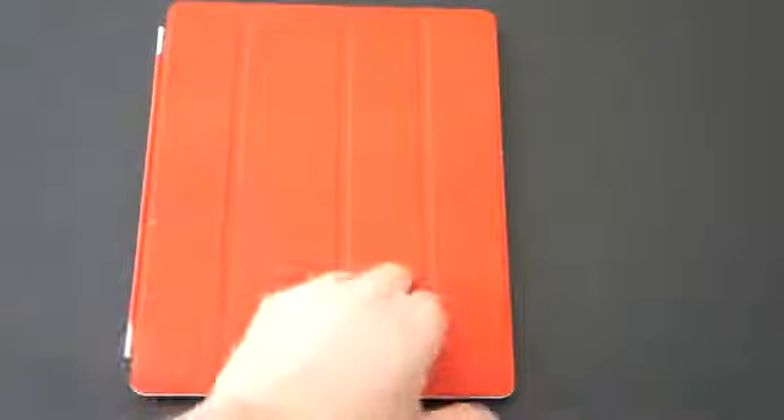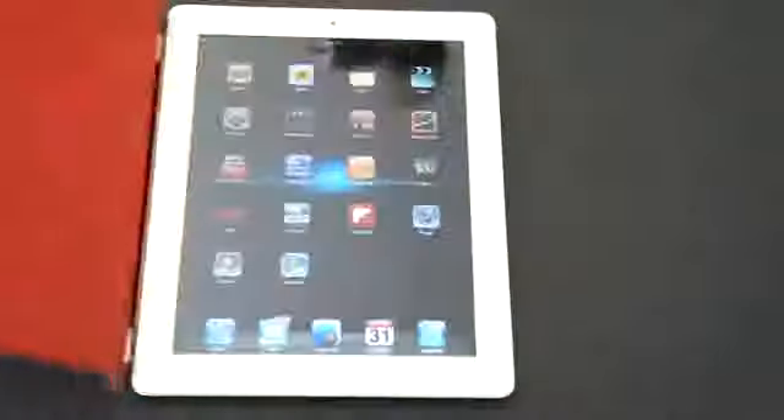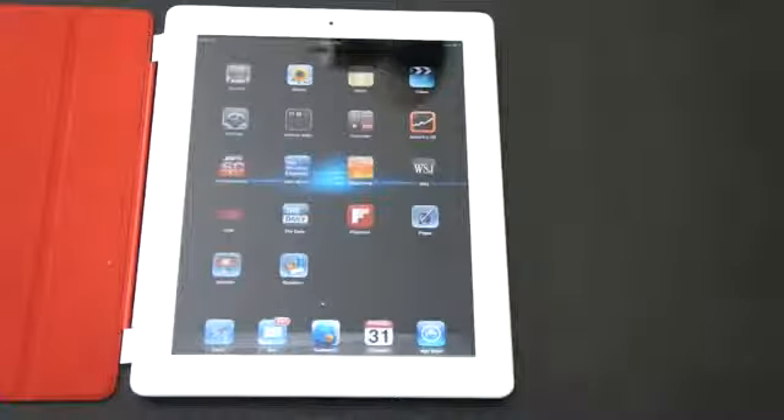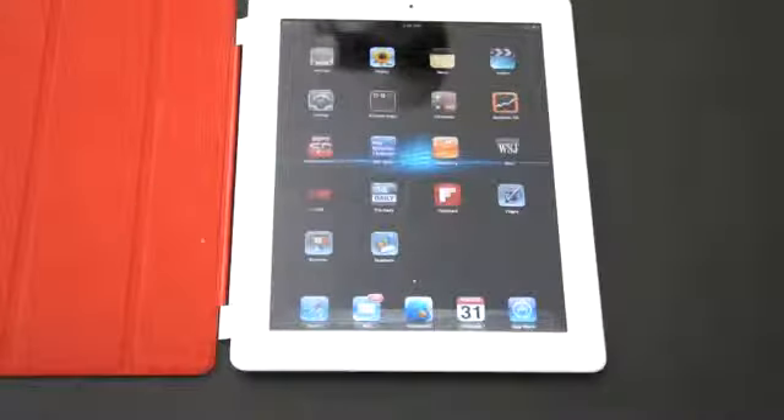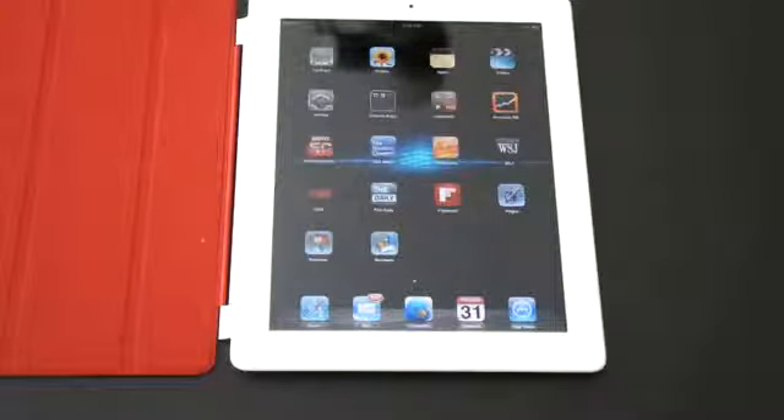I do think the iPad 2 is a worthy upgrade to the iPad 1. The increase in speed alone — something I never thought I needed — has been very welcome to me. But do I think you should get an iPad 2 if you already have an iPad 1? The answer isn't an astounding no, but there is really very little reason to upgrade, at least from my standpoint, from the current generation iPad.